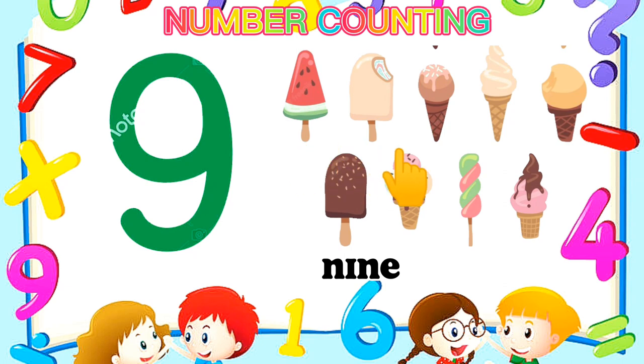Number 9 — Nine ice creams. One, two, three, four, five, six, seven, eight. Number 9.